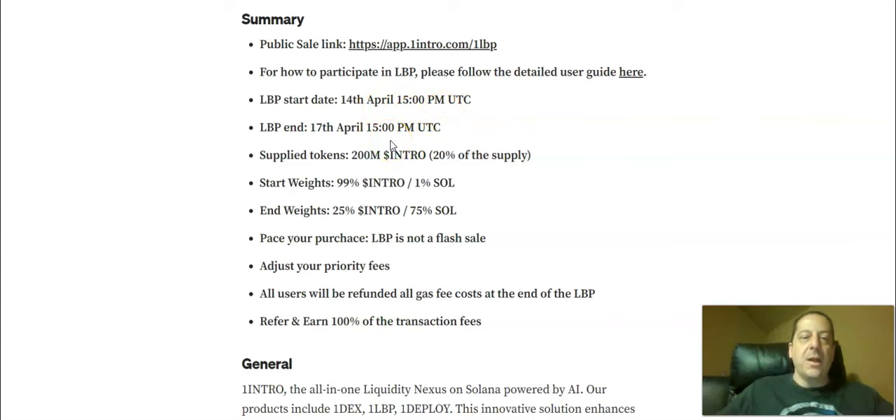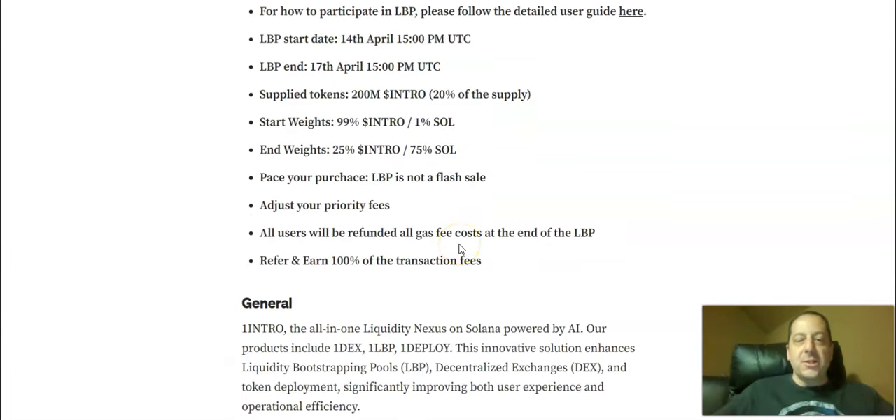So there are a few days that this is going to be open — no need to rush. The supply tokens are going to be 200 million Intro tokens, which is 20% of the supply. The starting weight is going to be 99% Intro and 1% Solana, and the ending weight will be a 25/75 split. The LBP is not a flash sale — that's the key. You need to adjust your priority fees, and all users will be refunded all gas fee costs at the end of the LBP.